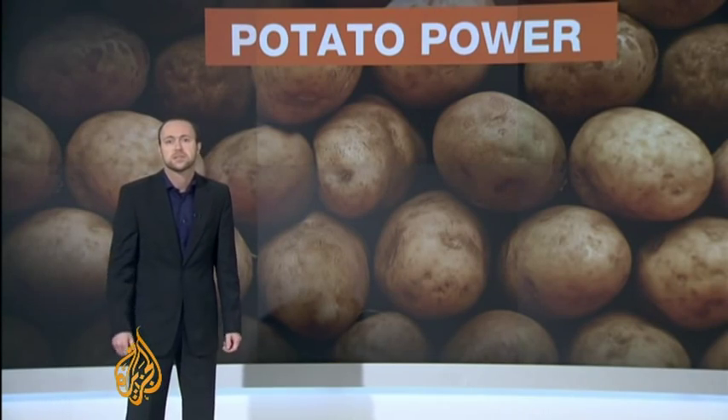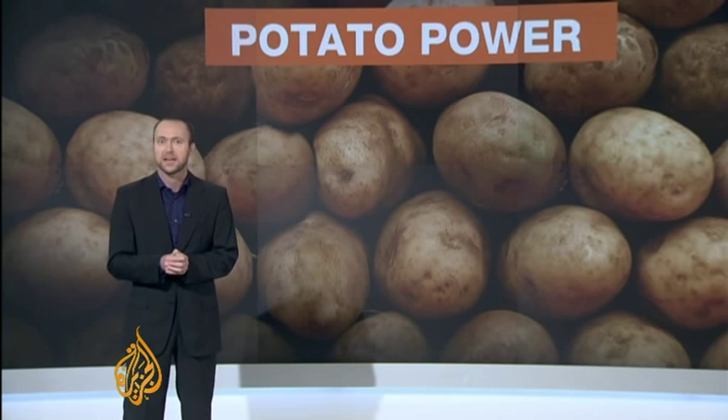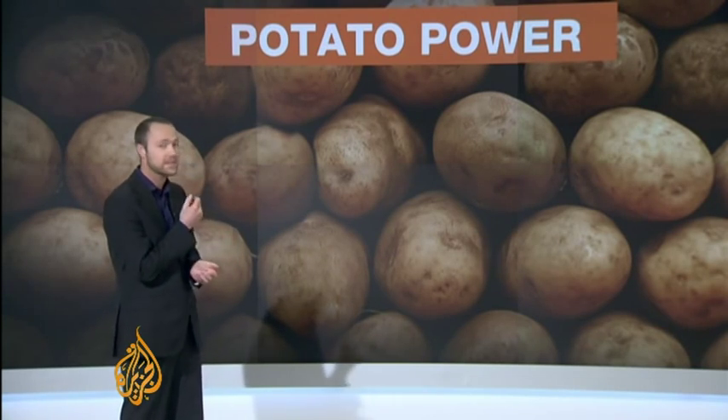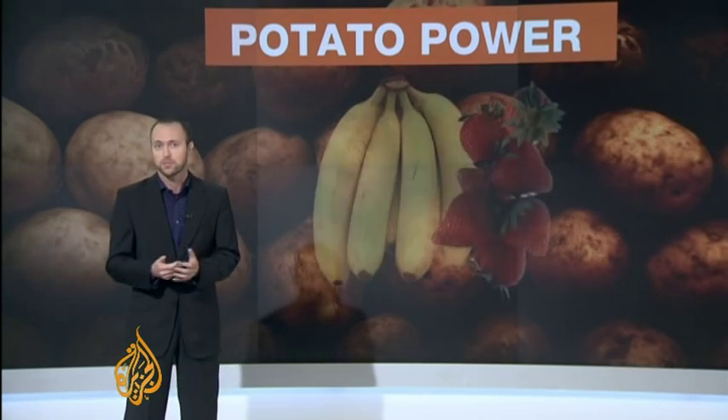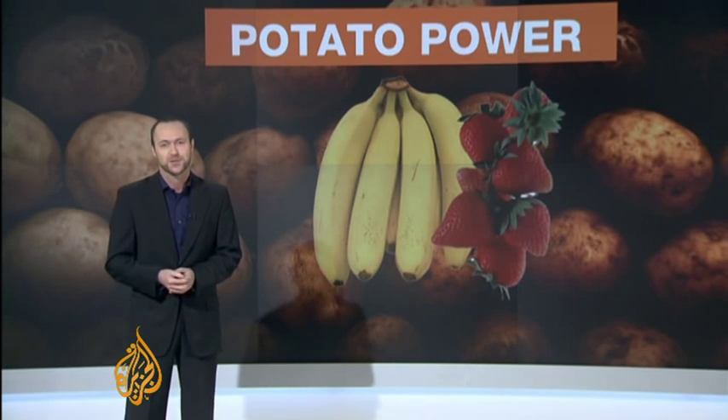To answer these criticisms, researchers are planning to test whether the potato is safe to eat after it's been used in the battery. And if there is a shortage of potatoes, they say they've successfully tested both bananas and strawberries. They work, but not quite as well. And their stickiness, they say, tends to attract insects.